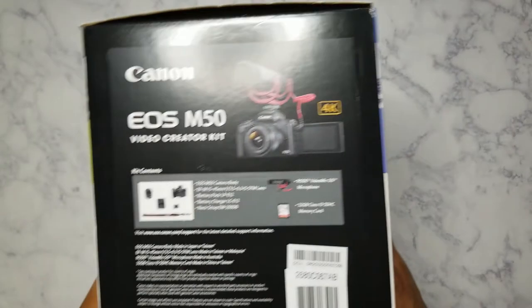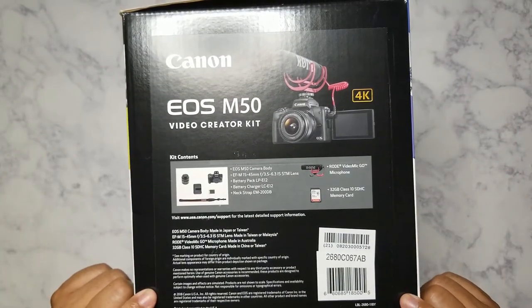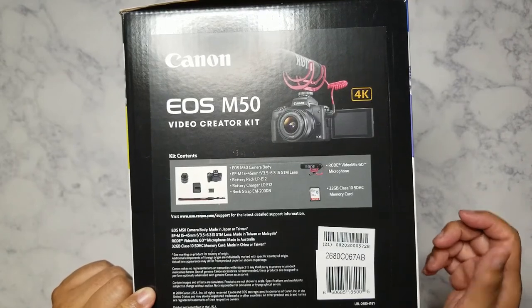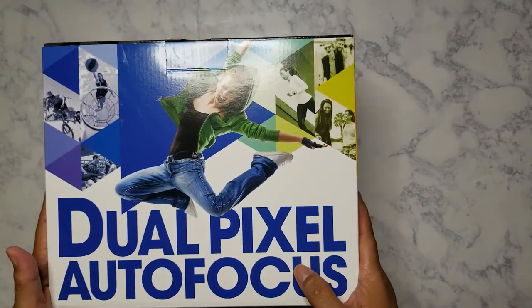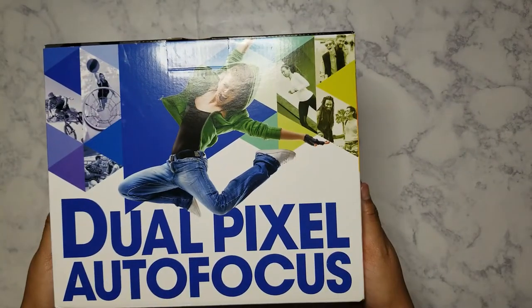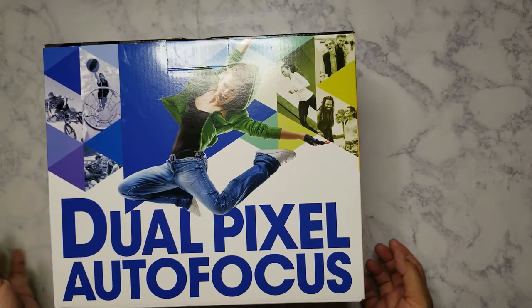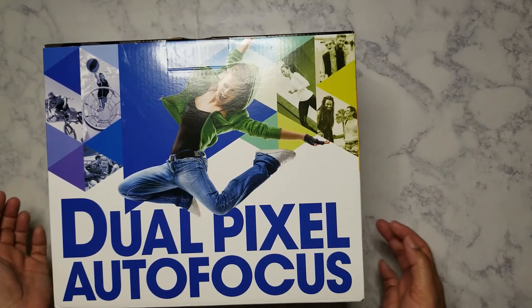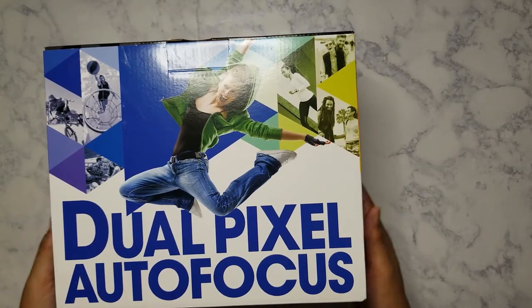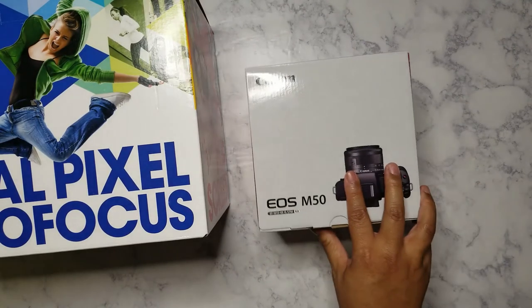I got the Canon M50 — this is the vlogging kit basically. This is the box; I've already taken it out. I picked this up from Best Buy today. I ordered it on Tuesday and did store pickup. It was supposed to come in tomorrow but I got a text that it had arrived, so I took off from work for 30 minutes to go pick it up.